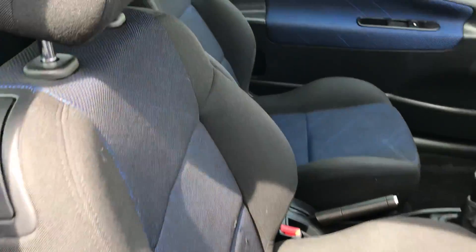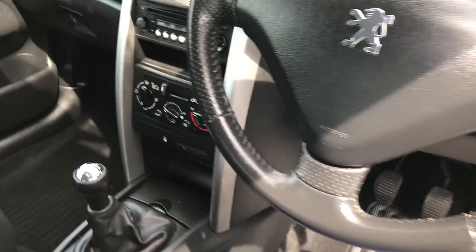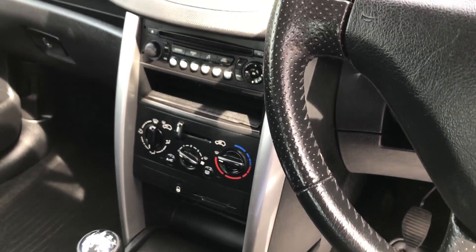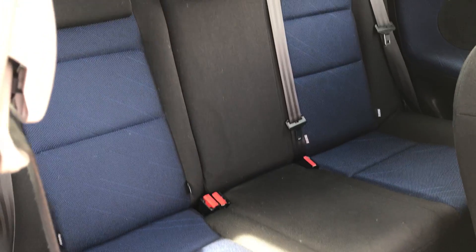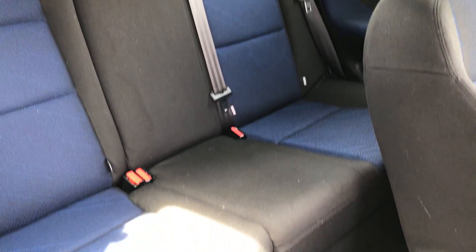Inside you've got electric windows, a two-tone cloth interior, two sets of keys, radio CD, air con, electric wing mirrors, and in the rear of the car it's lovely and clean.